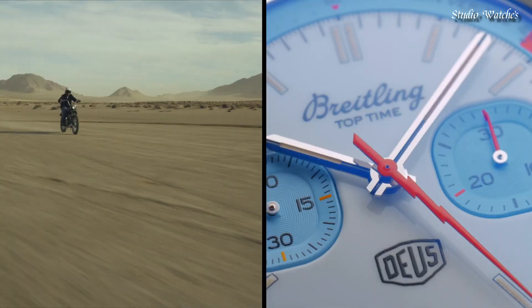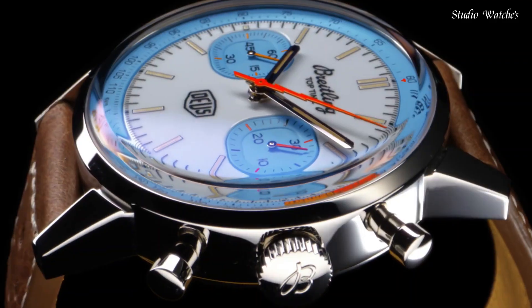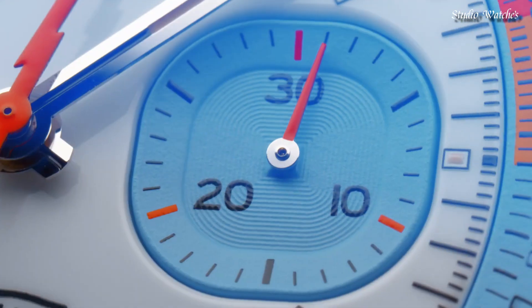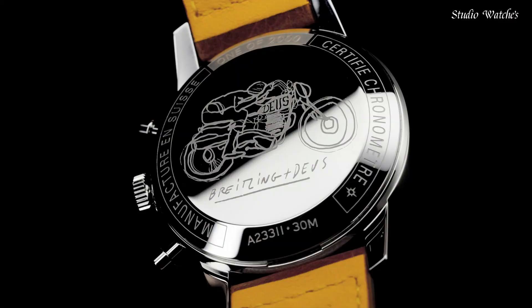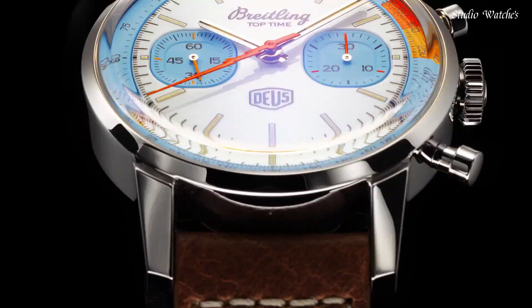Case diameter: 41 millimeters. Case thickness: 14.2 millimeters. Mechanical, self-winding movement. Water resistance: 300 meters.